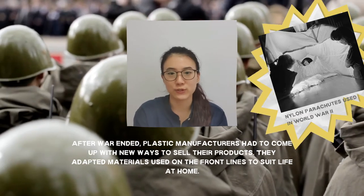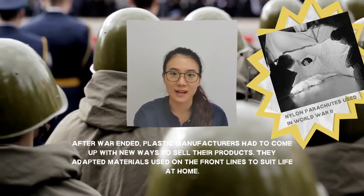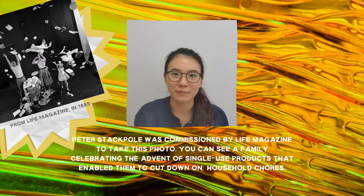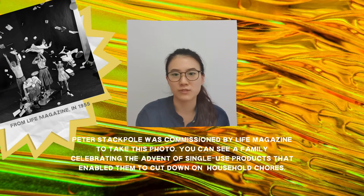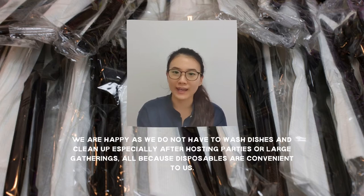Plastic came into widespread use during World War II, such as with nylon parachutes. After the war ended, plastic manufacturers had to come up with new ways to sell their products, adapting materials used on the front lines to suit life at home. In 1955, Peter Stackpole was commissioned by Life magazine to take this black and white photograph for an article entitled Throwaway Living, where we can see an American family joyously celebrating the advent of single-use products such as disposable cutleries, disposable cups, and plates, that enabled them to cut down on household chores. I'm sure some of us can relate to the sense of relief and joy when we do not have to wash dishes — especially after hosting parties or large gatherings. This is all because of the convenience that these plastic disposables have provided us.